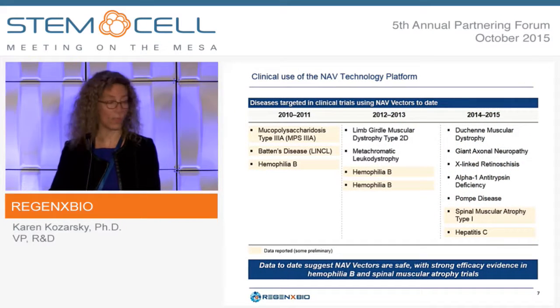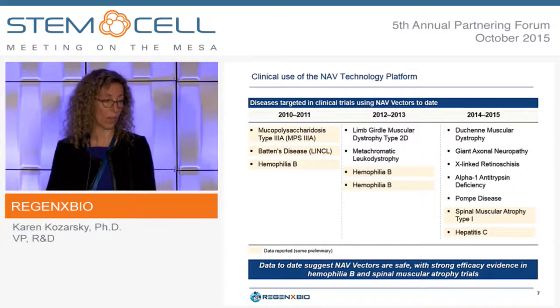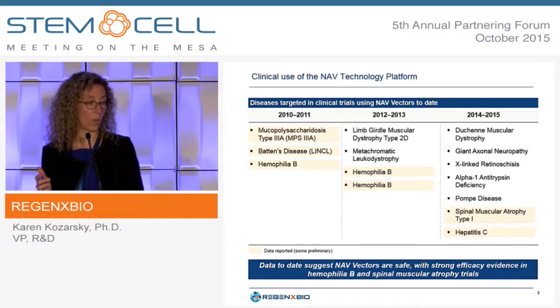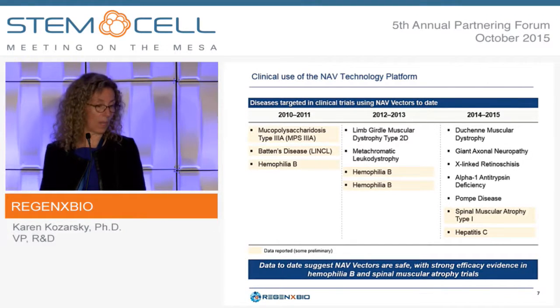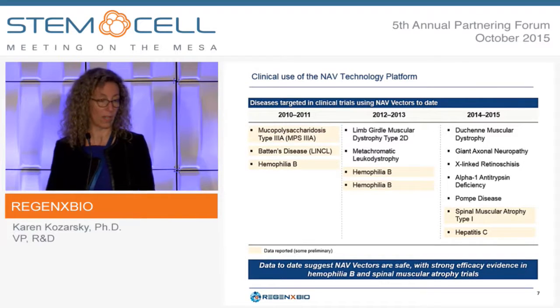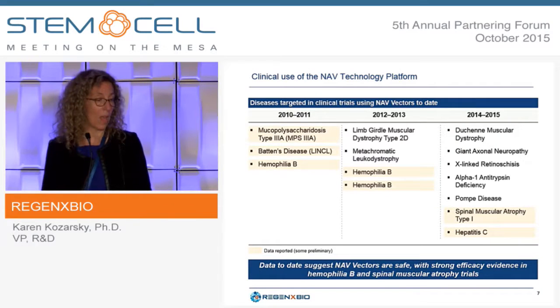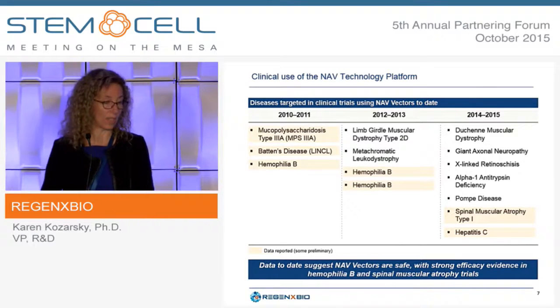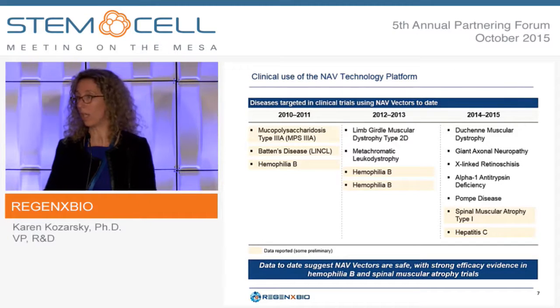In terms of clinical use, many diseases have been targeted, including central nervous system diseases such as MPS3A, Batten's disease, metachromatic leukodystrophy, giant axonal neuropathy, and spinal muscular atrophy. Others target the liver including hemophilia and hepatitis C, some target muscle, and there's now one trial in the eye in X-linked retinoschisis. The data reported to date suggest NAV vectors are very safe, with strong efficacy evidence in hemophilia B and SMA.